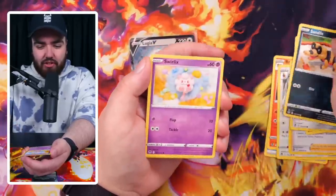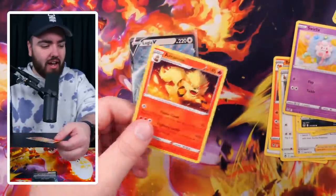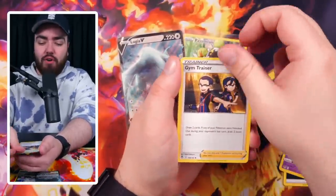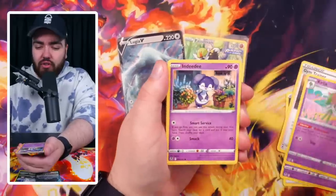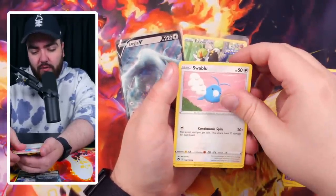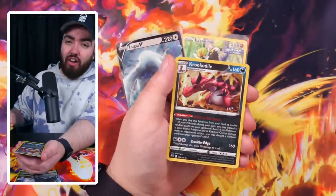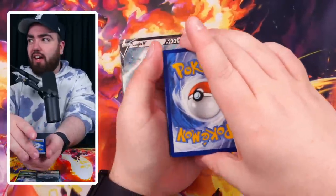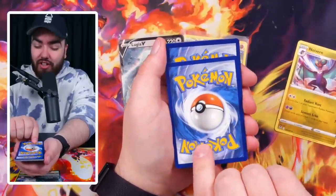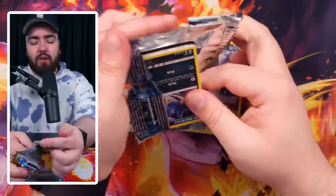Lopunny, Serena, Pikachu, Noibat, Sandile, Swirlix, Passimian, and a trainer gallery Arcanine at the back — shout out Mr. Minter. Darkness Energy, Meowstic — one of my favorite Pokemon from that gen, I remember looking for a shiny one in that little patch of grass for so long. Mistrevious, Swablu, Swirlix, and a reverse holo Cinccino and a Croconaw holo. I'll just go for the last card reveal: non-holo sorry, reverse holo is Stonjourner. Three packs remaining — come on!